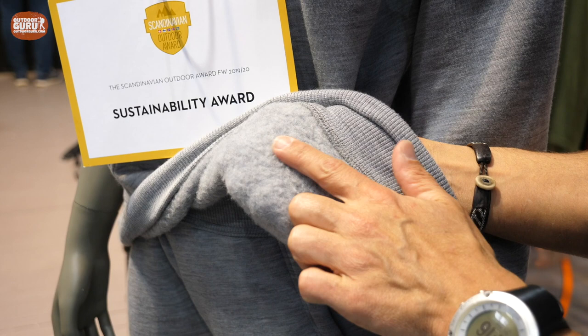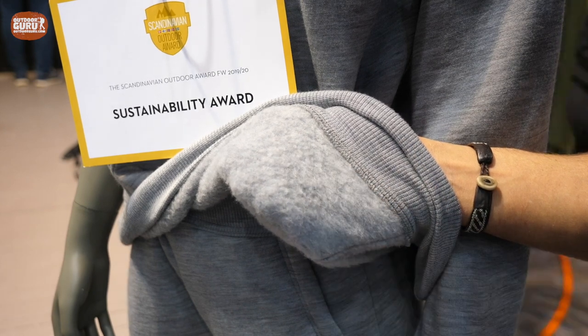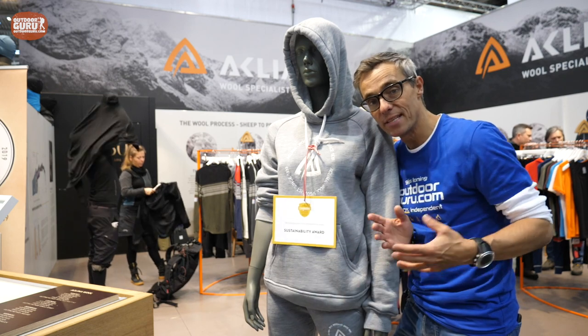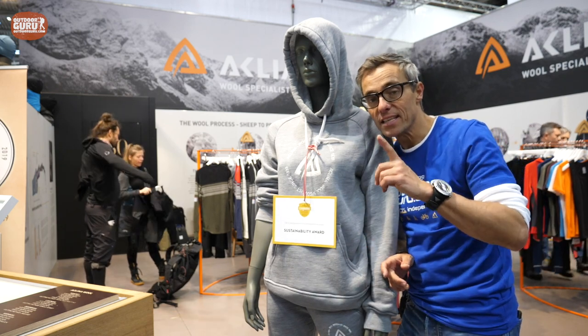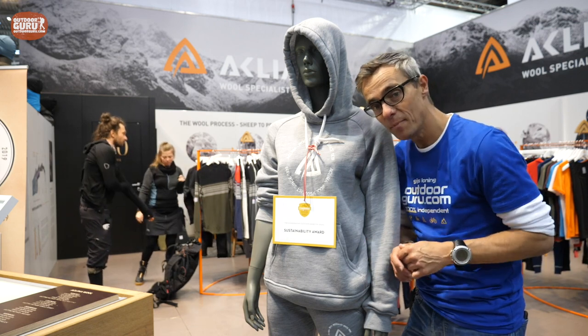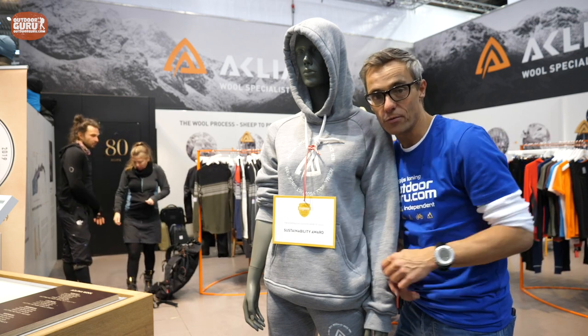If you feel this, it's probably the softest product you will ever touch in your life. It might look like a couch potato jacket or hoodie, but it definitely is not — I've been wearing this during testing at the Scandinavian Outdoor Award meeting, and it's really a wonderful piece.